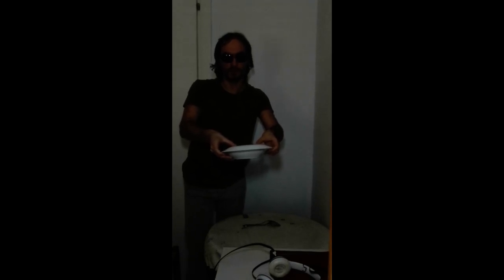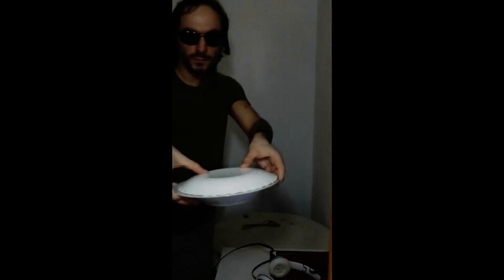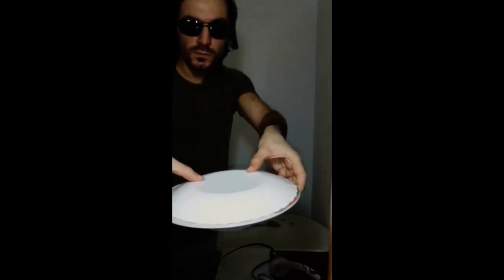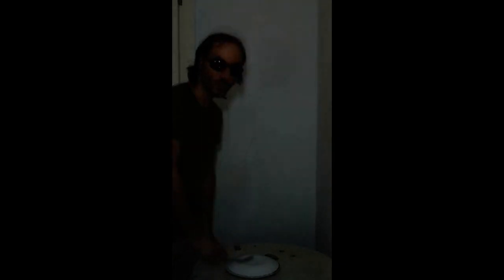Observe carefully the small plate on the soup plate. Performing the musical, magical cut with the cutlery, and finally removing the small plate from the soup plate.